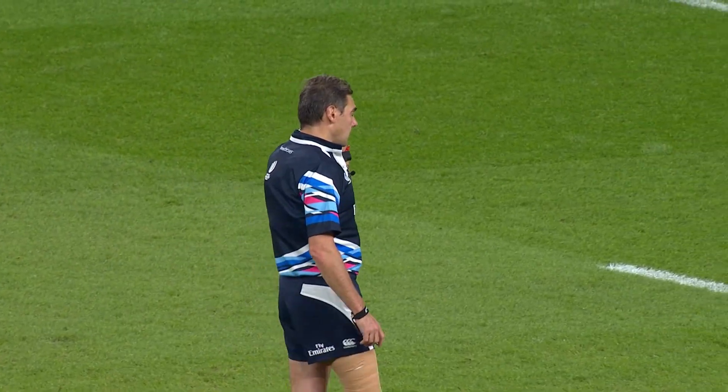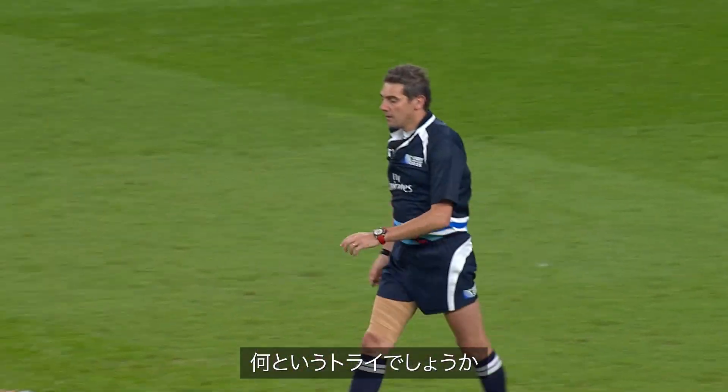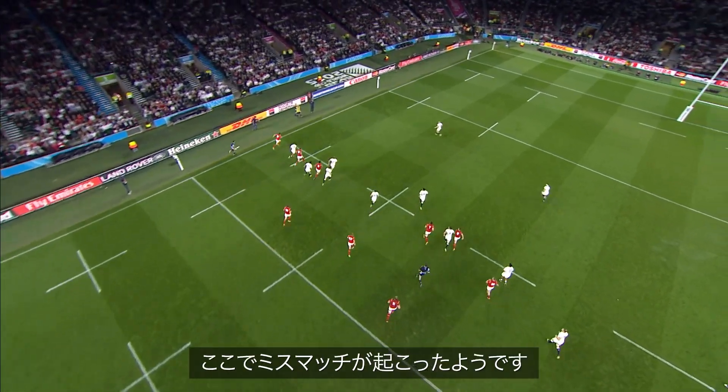If the player was not offside, you may award a try. What a try — brilliant from Williams, superbly supported by Gareth Davies. Here it is.